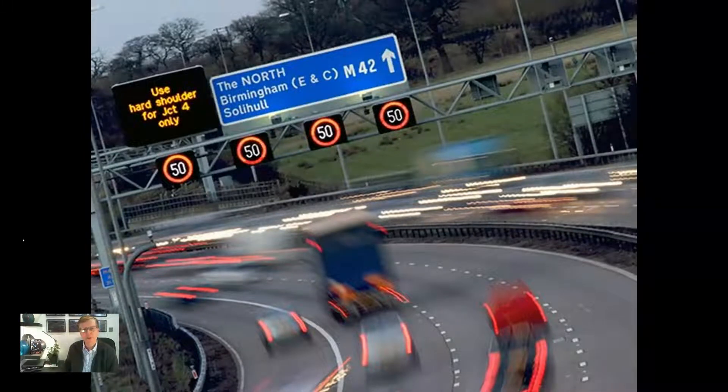The first implementation of a scheme in the UK was the M42 Junctions 3A-7 Active Traffic Management project, which commenced full operation in September 2006. The key aspects of the ATM implementation were the use of variable mandatory speed limits, VMSL; the dynamic use of the hard shoulder during periods of congestion or incidents; the provision of dedicated emergency refuge areas, ERAs, for use when vehicles break down; and the installation of gantries with signals and variable message signs, VMS.